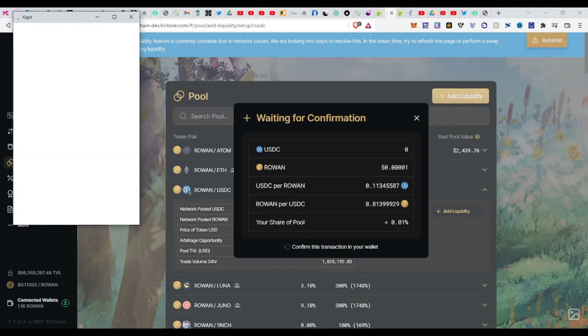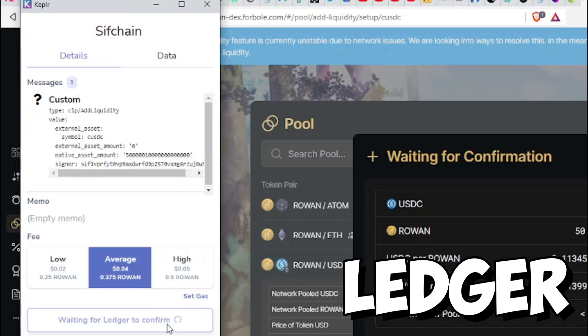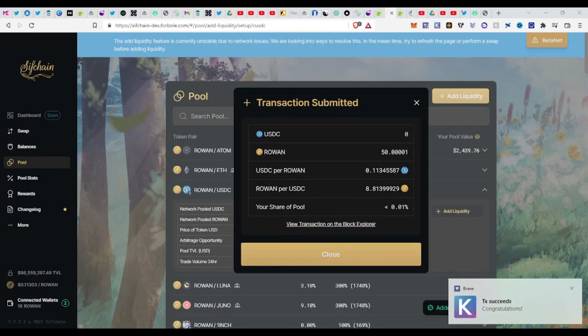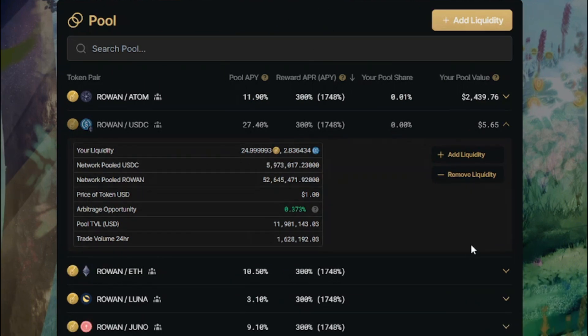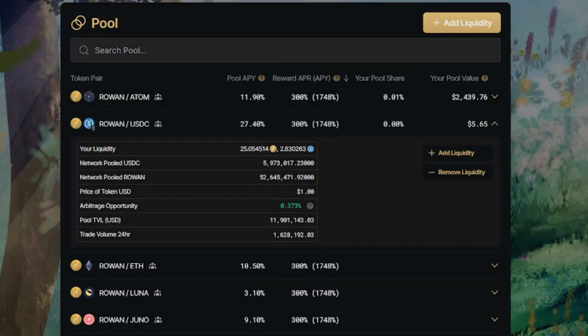Click 'Add Liquidity' and confirm. This will give you a transaction to approve in your Keplr — click Approve, then confirm into your Ledger. If you don't have a Ledger, I'd recommend everyone get one; the link is in the description. Click Approve in your Ledger and the transaction succeeds. You'll see liquidity was provided for only ROWAN, but the decentralized exchange equalizes it — they split the 50 ROWAN into half ROWAN and half USDC automatically.